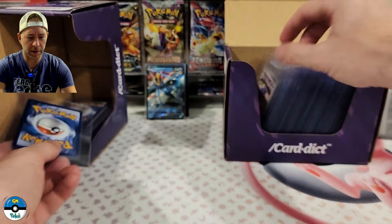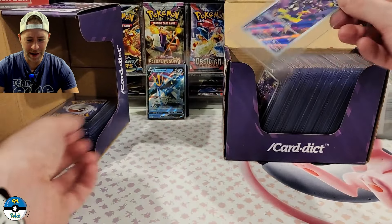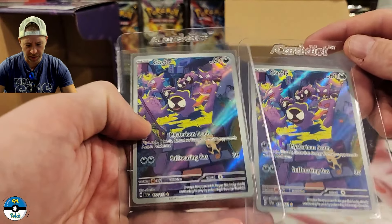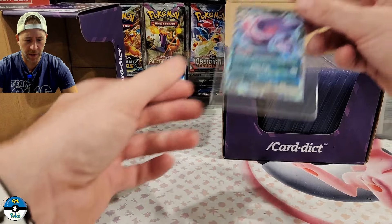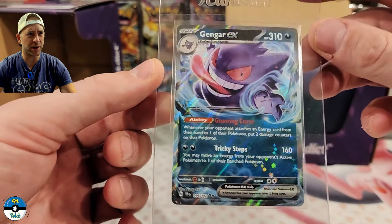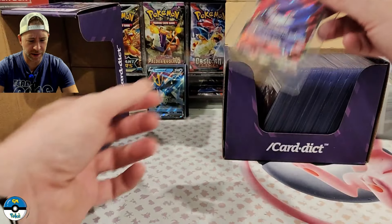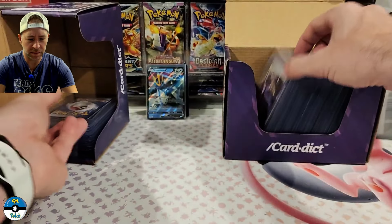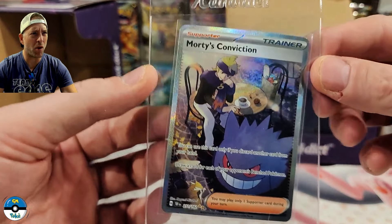We have a Gengar reverse, another Gengar reverse, and then another Gengar reverse. Then we have two Gastly — we're going to send both off. This is from Temporal Forces, the Gastly illustration rare. And we've got a Gengar EX from Temporal Forces — that one actually looks pretty cool. I kind of like the look of that card compared to all the rest of them.